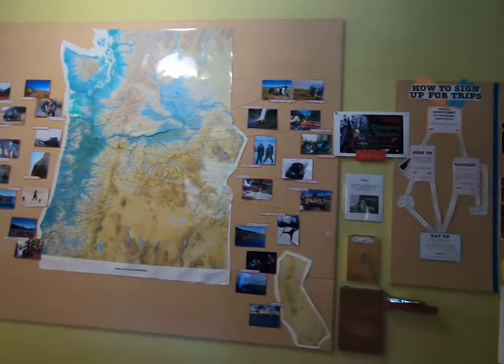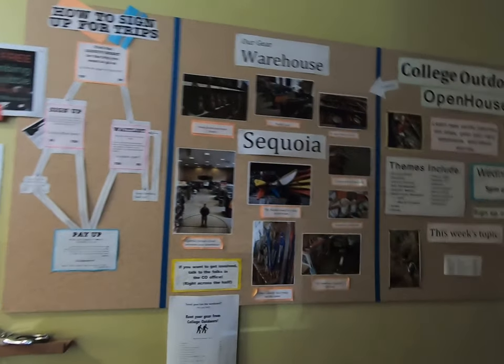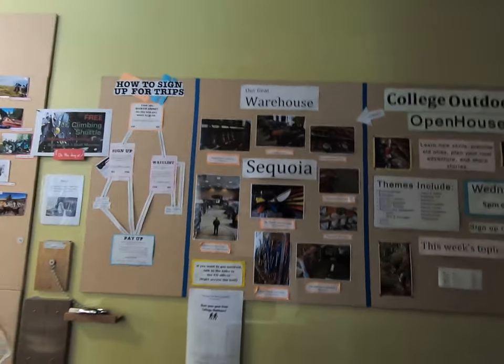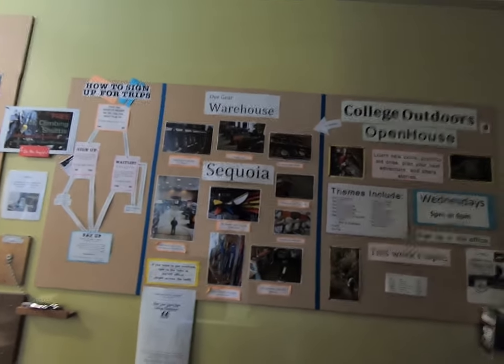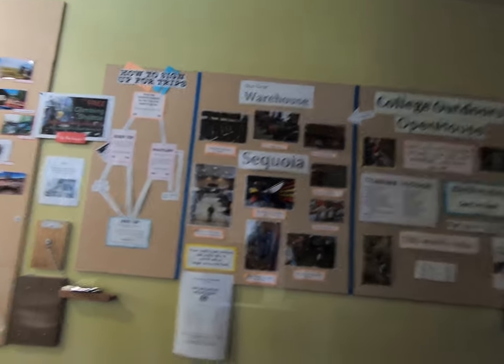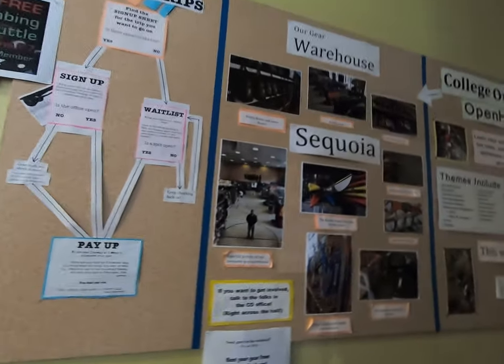A couple more things about College Outdoors: one is Sequoia, a warehouse on our graduate campus that College Outdoors uses to store all of their outdoor gear — from boots to water bottles, wetsuits, kayaks, avalanche safety gear, or pretty much anything you could ever need for any one of your trips. It's available for students to use, and you can also rent gear out over weekends and for your own trips.